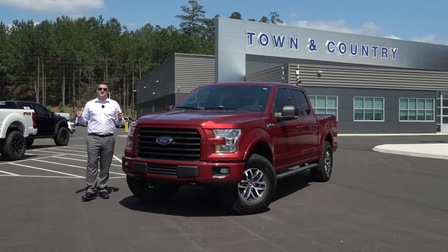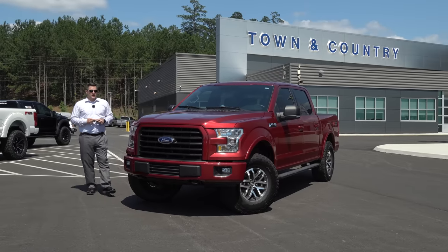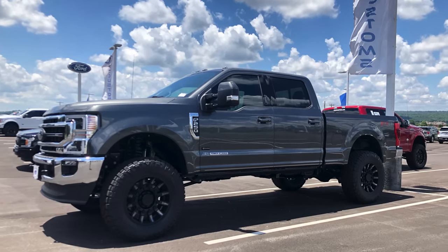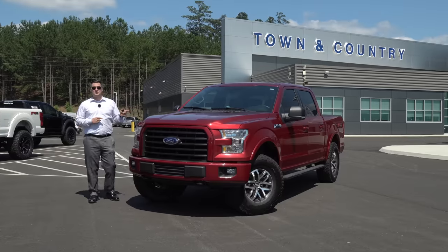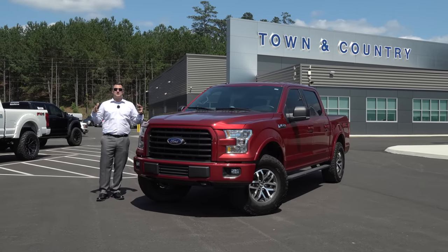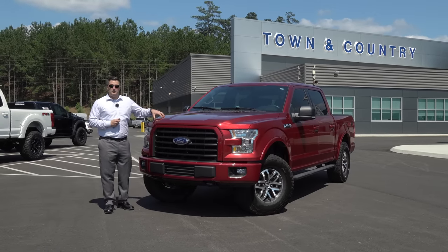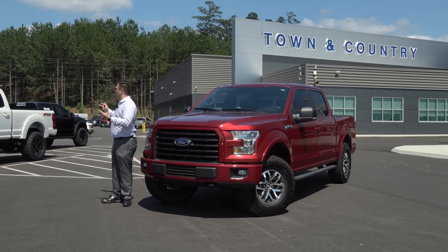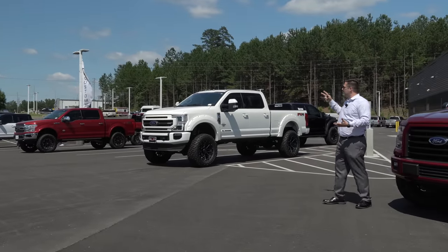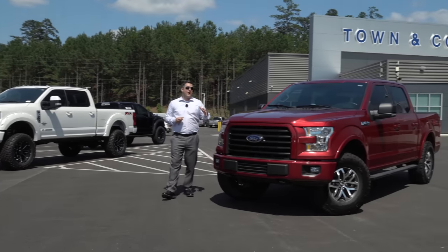What's up guys, Mitchell Watts with Town & Country TV. Today I'm going to be explaining a little bit more about my personal truck. I had a good customer who bought a lifted F-250 from us, and on the way out of the dealership he saw me and was like, 'That's what you drive? Come on, I thought you'd be driving a lifted truck.' That's what prompted this video.